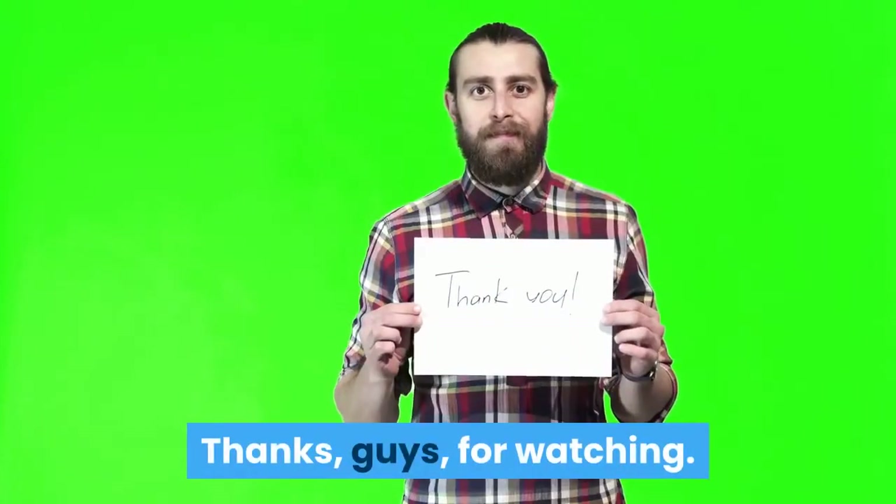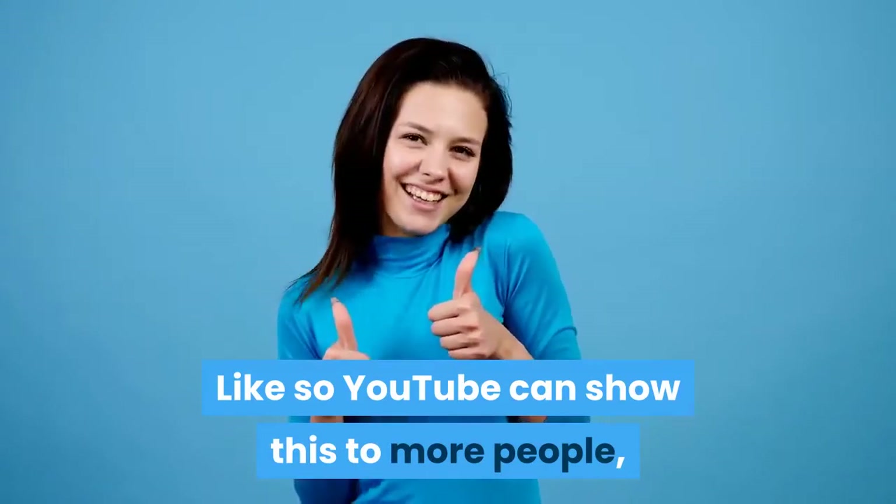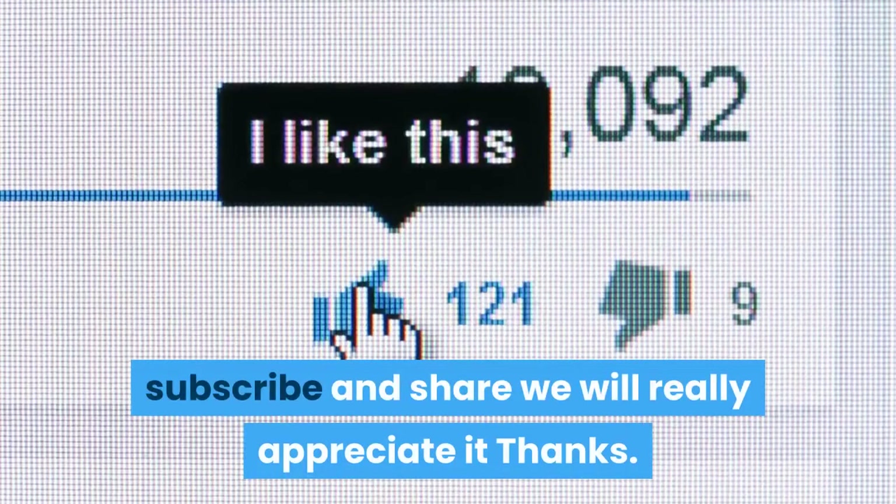Thanks for watching. Please, if you are enriched by our video, like so YouTube can show this to more people. Subscribe and share — we will really appreciate it.